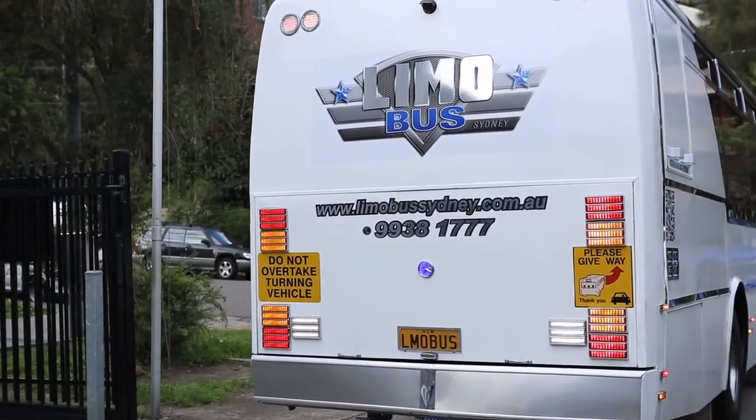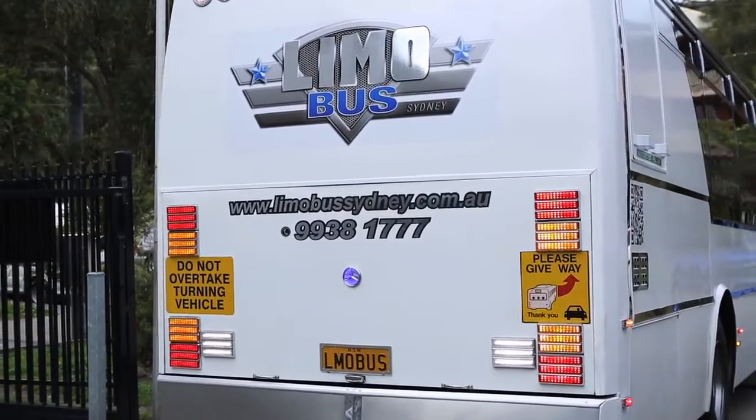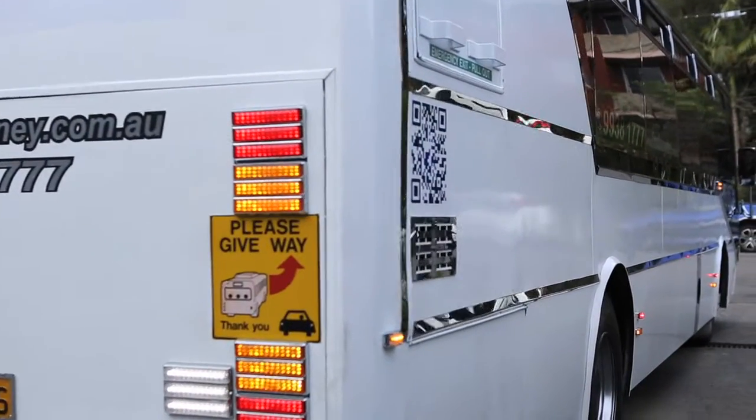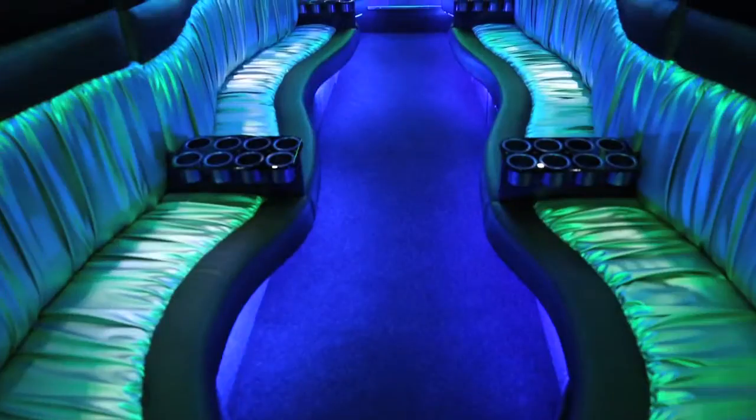We have just added to our fleet of buses a luxury limo bus, which we are very excited about. Our new limo bus was designed and built in Melbourne over the past 12 months, and then transported to Sydney to perfect the state-of-the-art LED lighting and sound system.